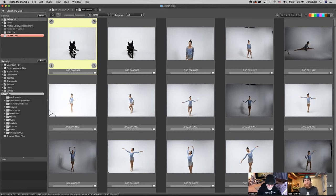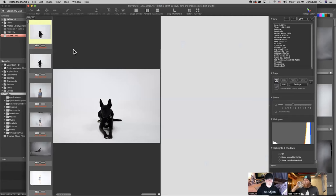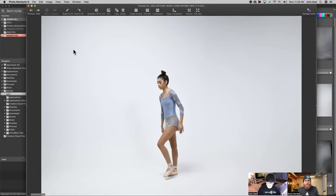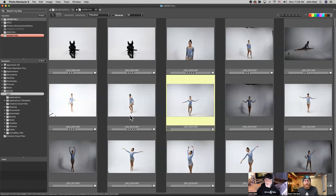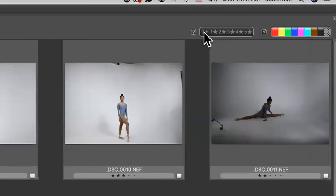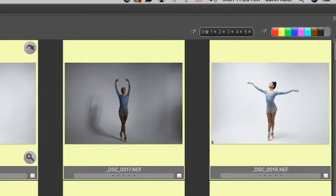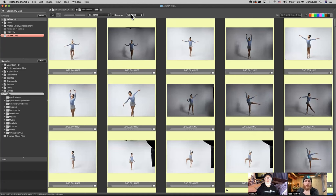If you go through and rate your images with different star ratings in the preview window and finish your cull, you come back to the contact sheet and can see all the ones you wanted to keep. If you just click on the zero in the widget, it's going to hide everything that doesn't have a star rating. Or if you option-click on the zero, it's going to show only the images that don't have any star rating. Then you can do command-A and delete those, leaving only the ones that you added a star rating to.